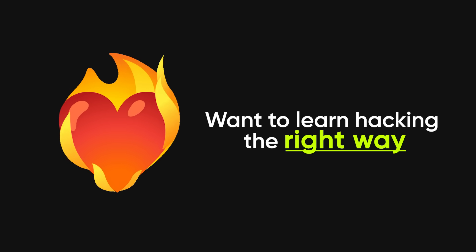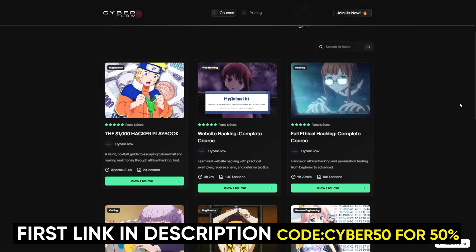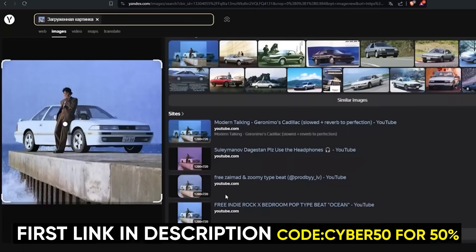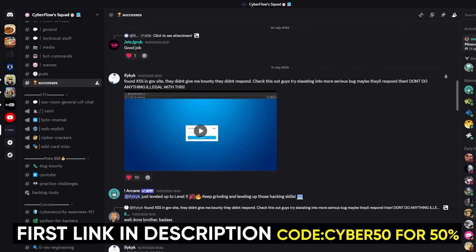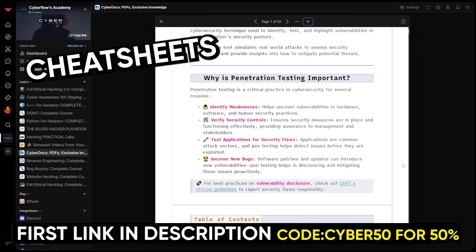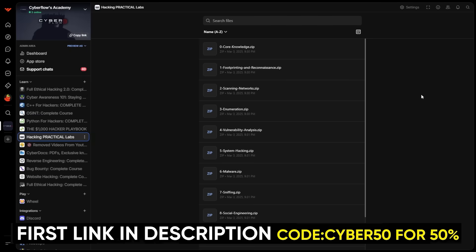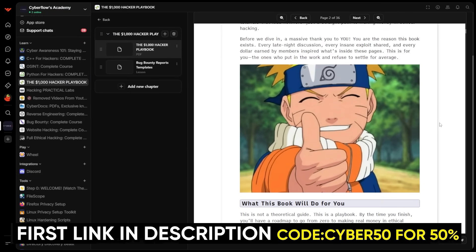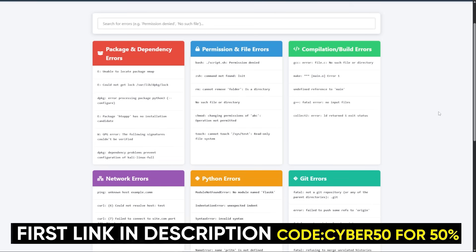If you like the way I break this stuff down and you actually want to learn hacking the right way, then check out CyberFlow's Academy, my private community. Inside, you get full step-by-step courses on ethical hacking, bug bounty, web hacking, OSINT, Python, C++, and reverse engineering, plus a private Discord where you can ask me anything and learn alongside people already getting insane payouts. You also get all my CyberDocs — cheat sheets, workflows, recon templates, OSINT checklists, exploit notes, and practical challenge-based labs that actually force you to apply the skills — plus the $1,000 playbook that shows you how to make your first grand from hacking, and all my tools and setups so your machine is ready from day one.